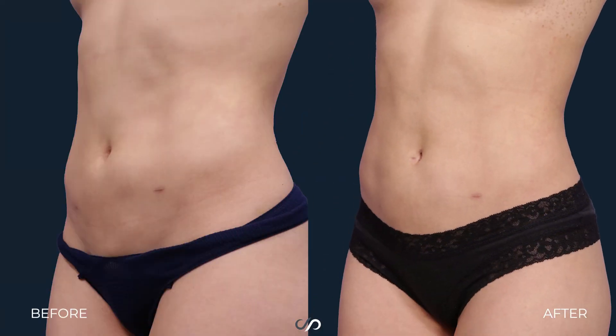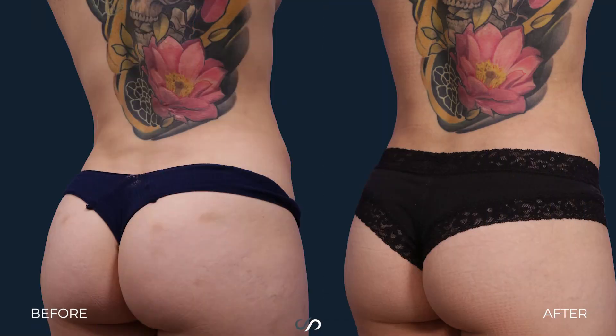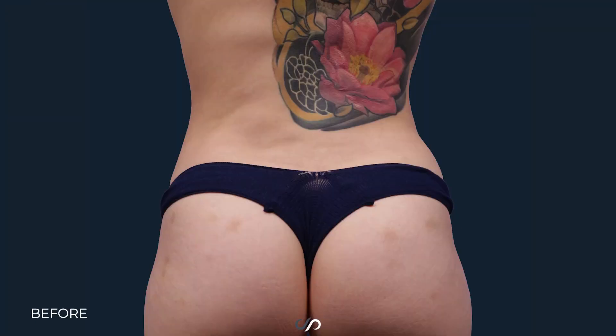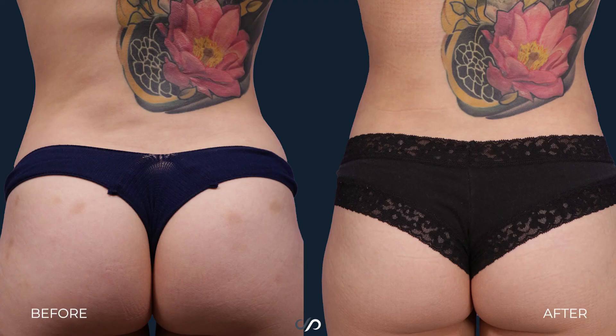I can see the beautiful curves back here which are accentuated, her abdomen is nice and flat here. You can see the muscle definition even more on her abdomen as we keep turning her around. We see that getting this waist in very tight here. I'm very happy with this result.